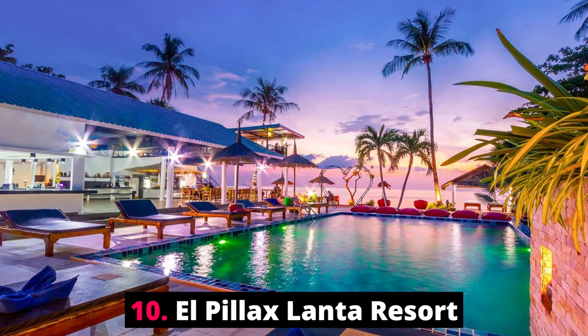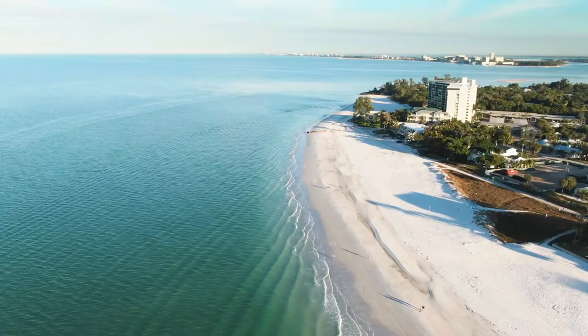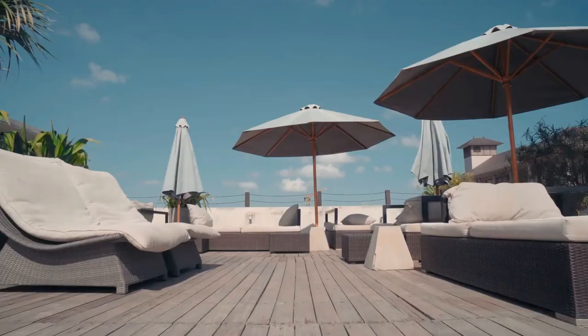Number ten: El Pilar Lanta Resort. Situated in Ko Lanta, a few steps from Klong Kong Beach, El Pilar Lanta Resort features accommodation with a restaurant, free private parking, an outdoor swimming pool, and a bar with a garden. This four-star hotel has air-conditioned rooms with free Wi-Fi, an indoor pool, evening entertainment, and family rooms.